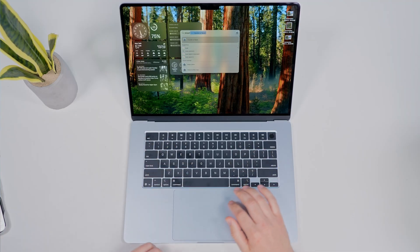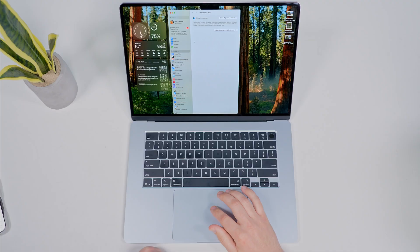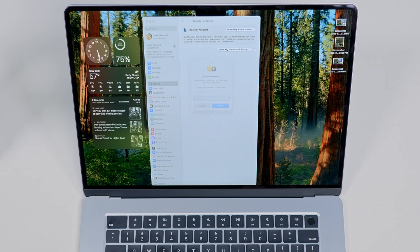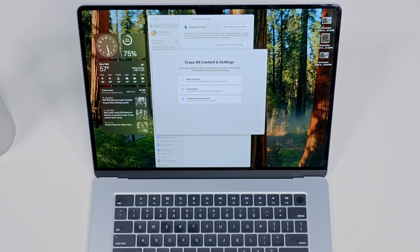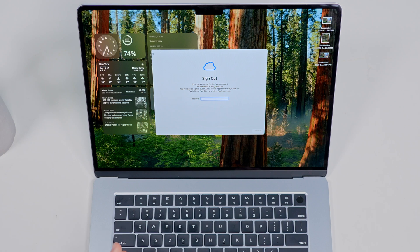And finally, if your MacBook starts acting up or you're ready to sell it, here's how you can properly factory reset your device. Go to Transfer or Reset, then click Erase All Content and Settings, and follow the on-screen prompts. This will wipe everything and restore your Mac to factory settings. Just make sure to sign out of iCloud first to remove your activation lock if you're no longer going to be the owner or you're passing it on to a new user.